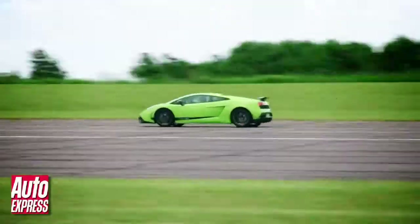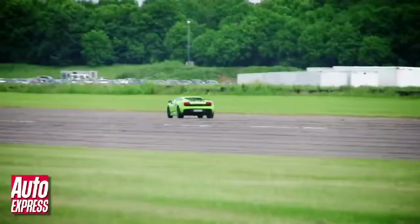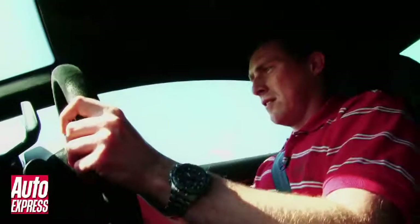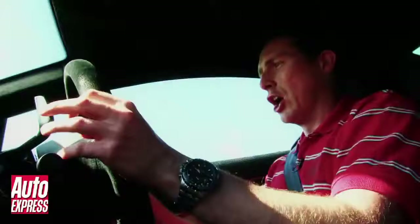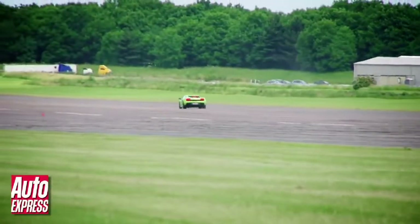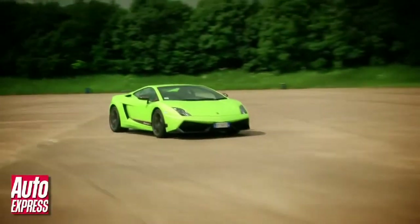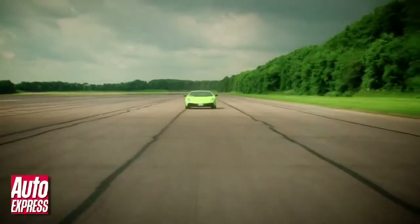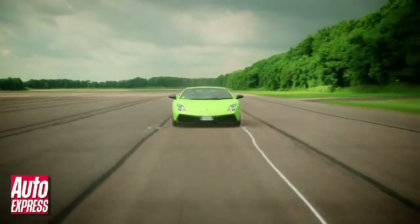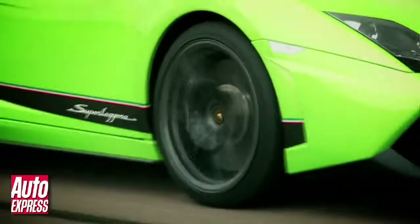The Superleggera will rocket to 62 in just 3.4 seconds and acceleration won't let up until long after your bottle has run out. Holy crap, we're doing 180 and there's a big corner. Brakes! If you're brave enough though, 202mph is possible and while this may be the same top speed as the standard Gallardo, the Superleggera is slightly sharper around the track thanks to its firmer suspension and competition tyres.